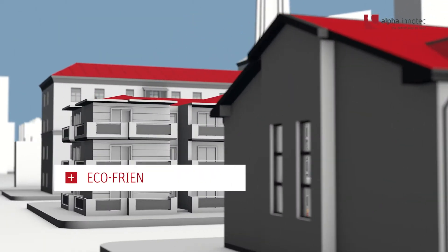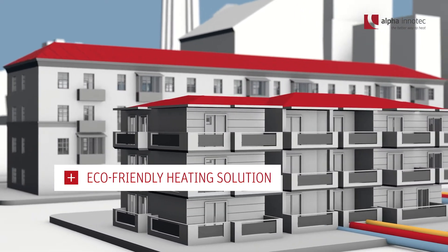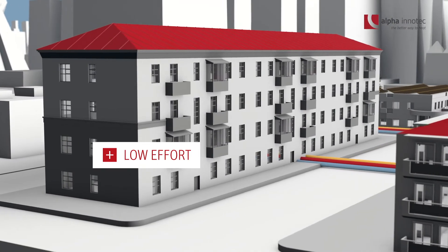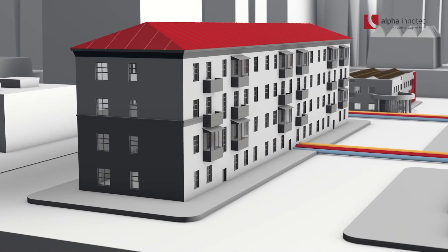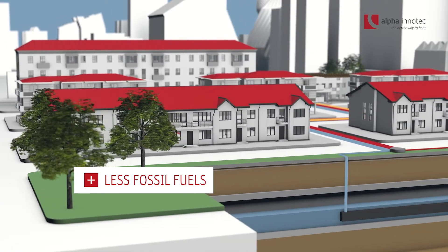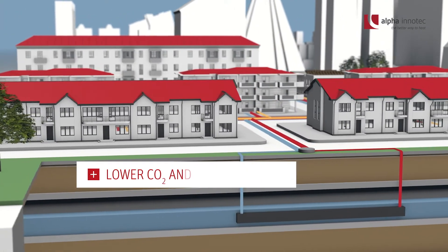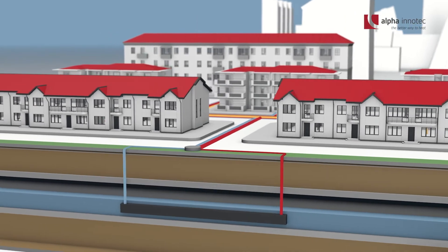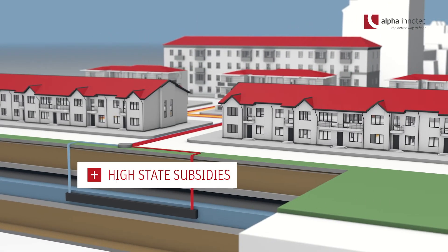In this way we create an environmentally friendly sustainable heating solution with comparatively low effort. By using local heating and heat pumps, significantly fewer fossil fuels are consumed and CO2 and particulate emissions are reduced. The state rewards this ingenious supply concept with high subsidies.